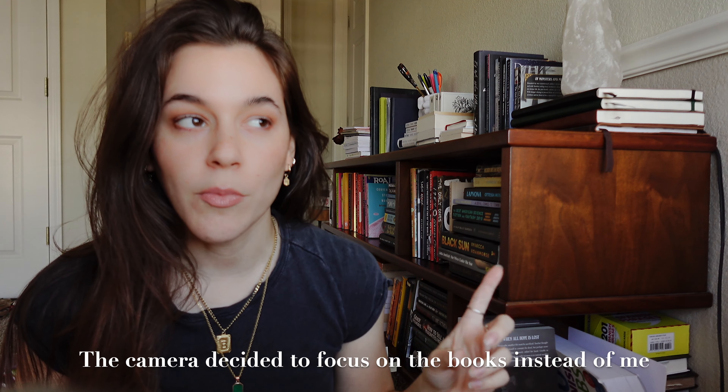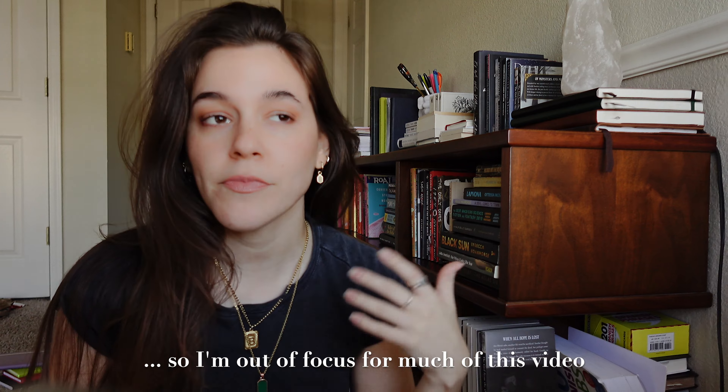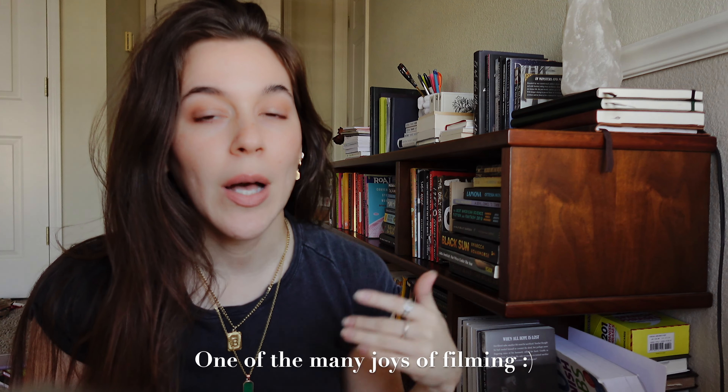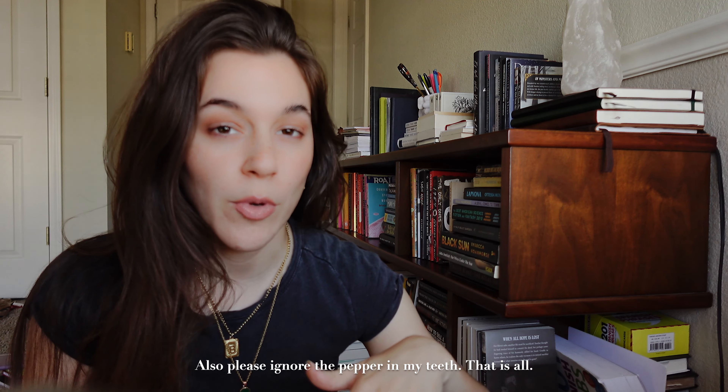Welcome back to my channel! Today we are doing a little book unhaul. My boyfriend and I are moving into a new unit — a two bedroom instead of a one bedroom — within our same apartment complex. We'll probably already be moved by the time this video goes up. I wanted to clear some space on the shelves because of this reading around the world challenge I'm doing — I end up thrifting a lot of books.